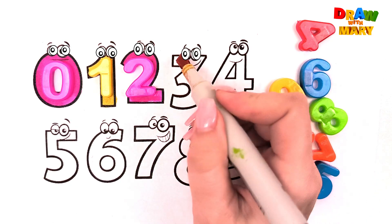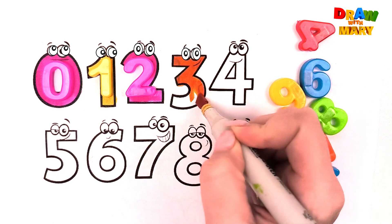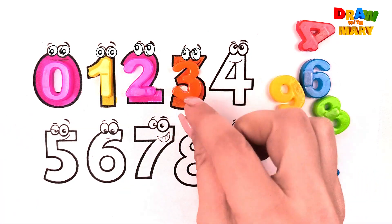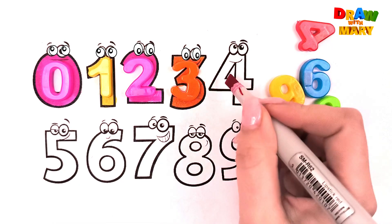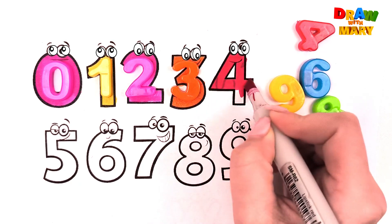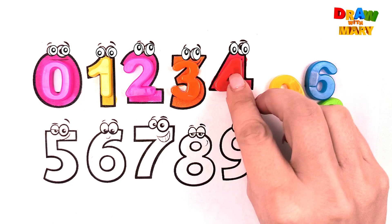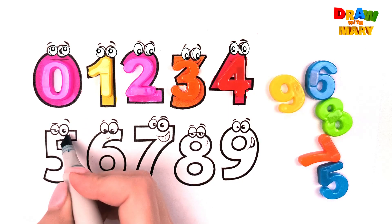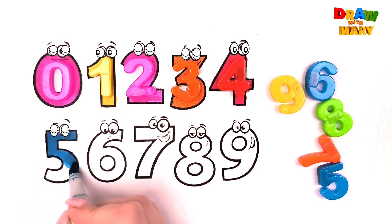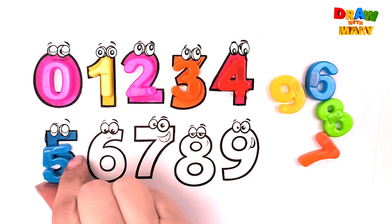Orange color, three. Three. Red color, four. Four. Blue color, five. Five.